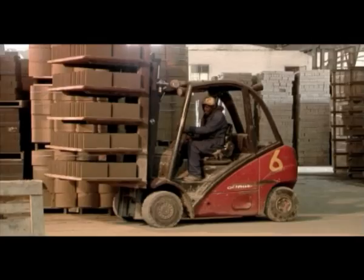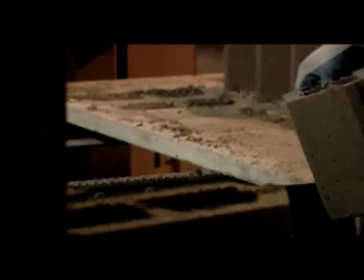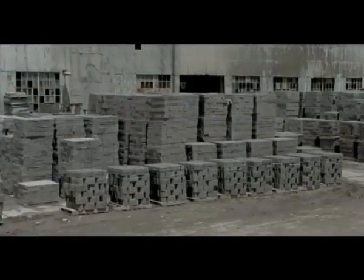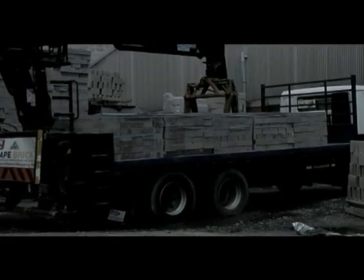De-stacking. Further quality control takes place at the de-stacking line, where rejected products are removed and sent back for recycling. Final curing takes place inside the factory in a controlled climate, after which the final product is stacked outside, ready to be dispatched to site with our fleet of modern trucks.